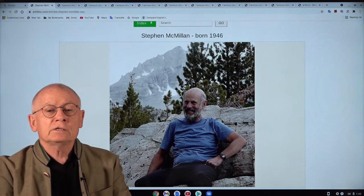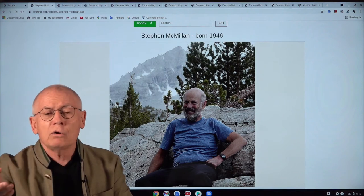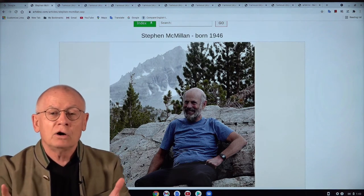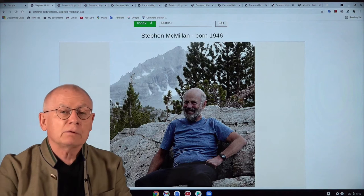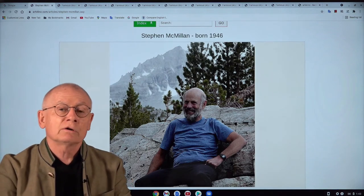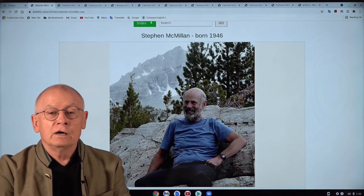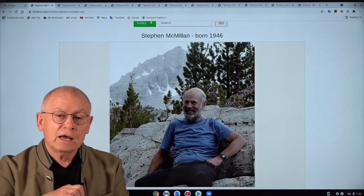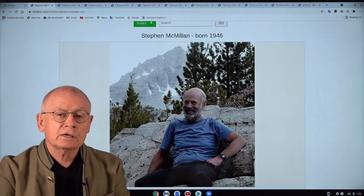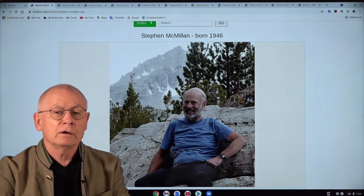And when I saw his prints I knew immediately — wow, that's my artist, Stephen McMillan. But before I continue talking about his biography and the way he works, let's first have a look at his fantastic art prints: Landscape Views by Stephen McMillan.